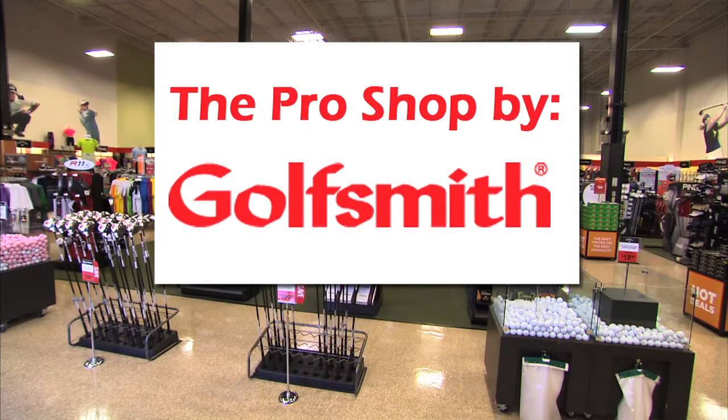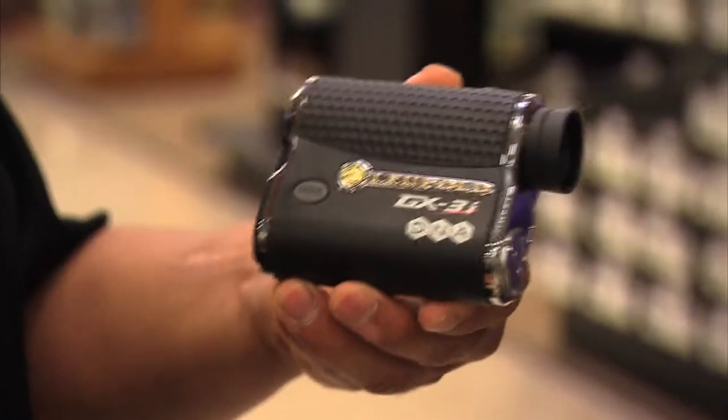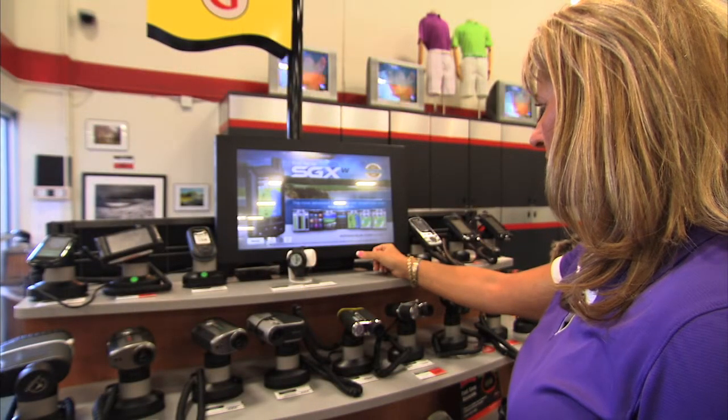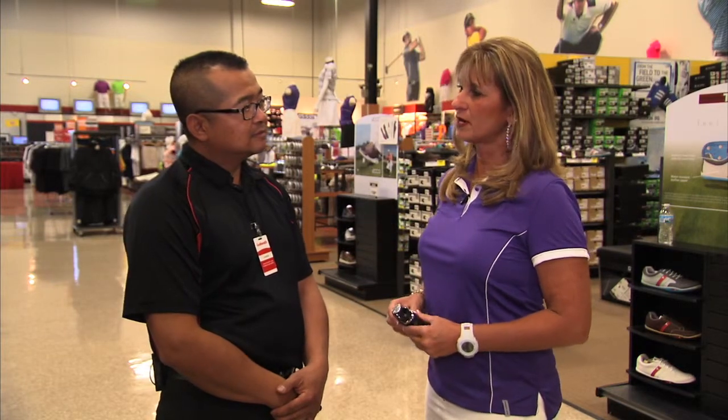The Pro Shop is brought to you by Golfsmith. I'm Wendy Pellegrino with Golf Chicago TV. I'm here at Golfsmith with Chinda, and I noticed the big technology center that you've got in the front of the store. I'll be honest, I still walk off the yardage the old-fashioned way. But if I was going to look at technology, what would you recommend?